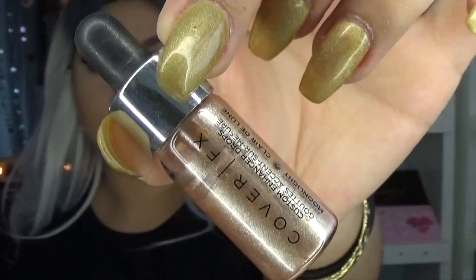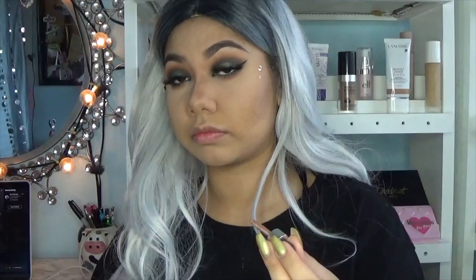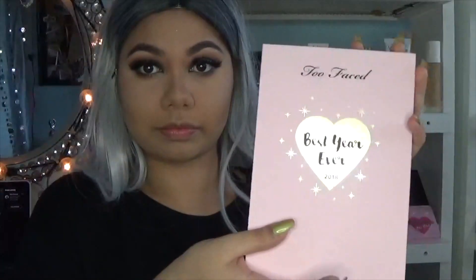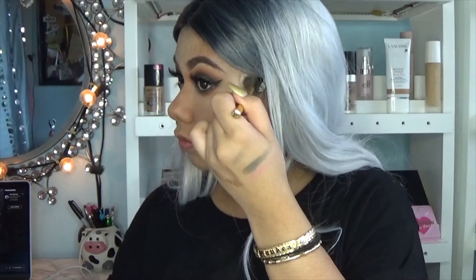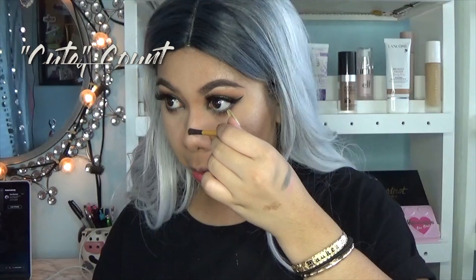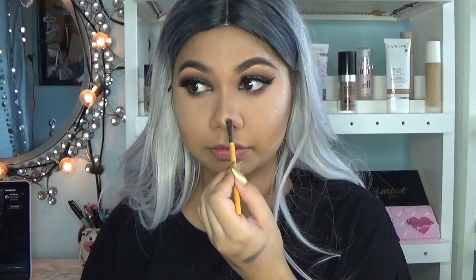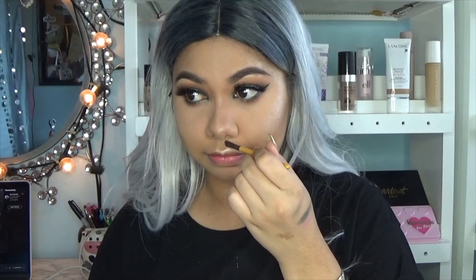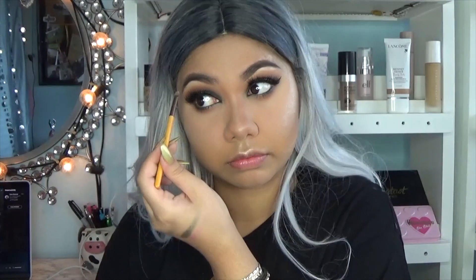I'm going to highlight using the Cover FX Custom Enhancer Drops — just two small drops on the highest points of my cheeks, blended out with a synthetic highlighting brush from Wet and Wild. Then I'm using the shade Hashtag Blessed, which is the highlighter in the Too Faced Best Year Ever palette. I was actually really impressed with it — I'm sticking it on a small flat brush down the bridge and tip of my nose, on my cupid's bow, and on my brow bone. Two Faced doesn't get a lot of credit for their highlighters, but I like this one.